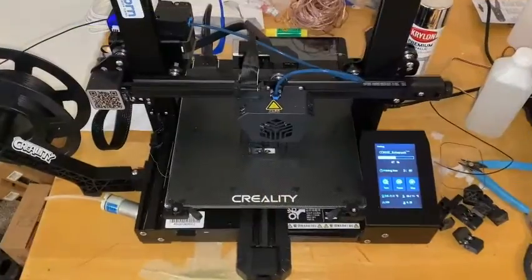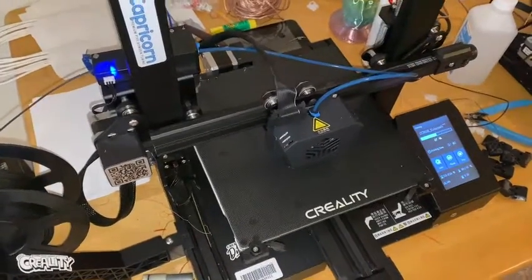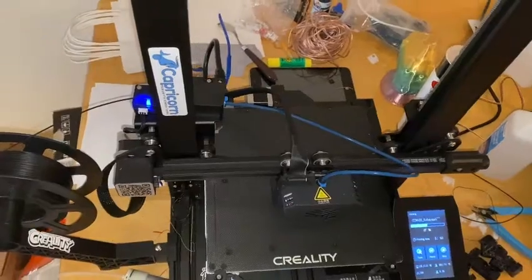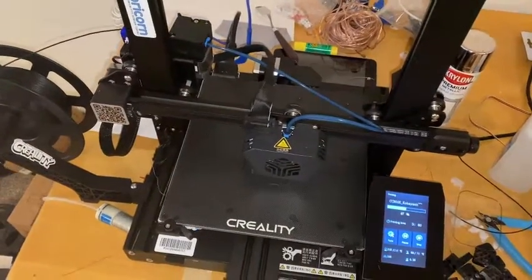The second step to the process is to upload your 3D print to our SD card. The SD card is read by the 3D printer and tells it exactly what to print. Lastly, watch your 3D print turn into reality.